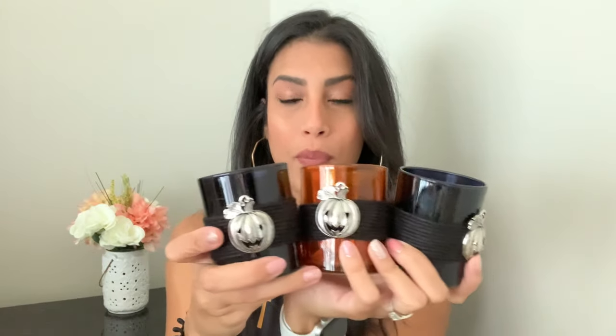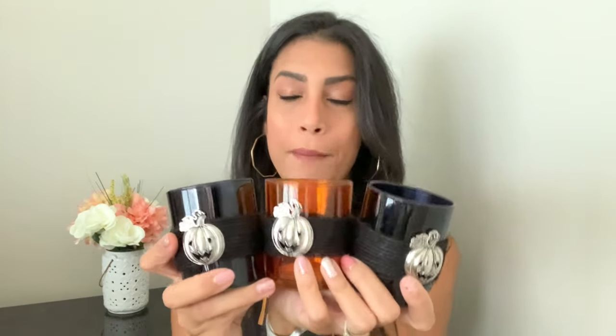Next are these really cute glass jars — you're supposed to put little votive candles in them. I've never seen them at my Dollar Tree, so I was super excited. I grabbed two black ones, each with black jute twine and a cute little silver pumpkin on the front, and one orange one with the same design. I'm thinking about putting them together in my kitchen, maybe at my little high-top bar area.